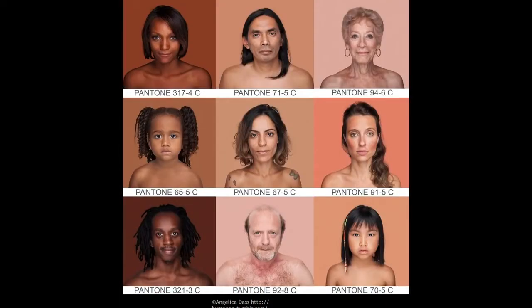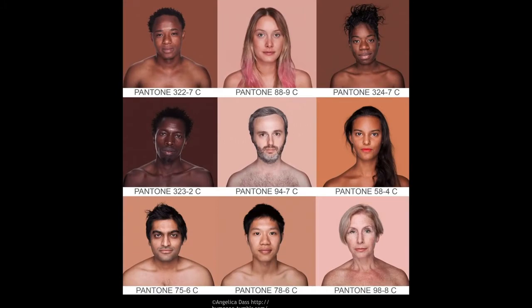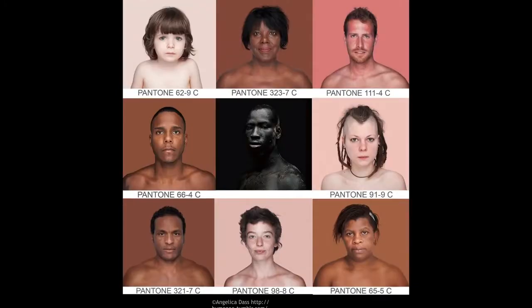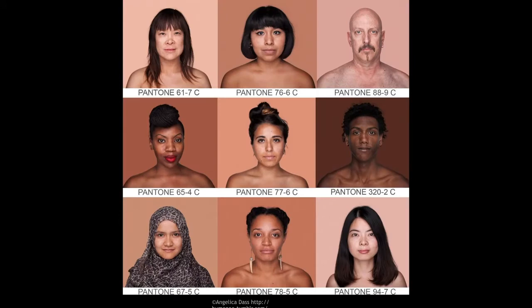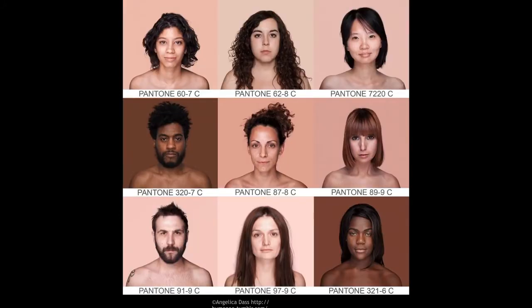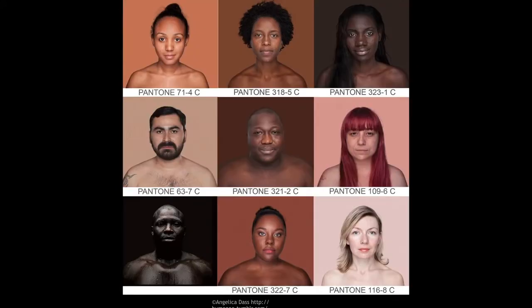The artist Angelica Das, several years ago, started making photographs of people in her native country of Brazil because she was fascinated by the fact that human coloration grades. There is no discontinuity. She said, look at this wonderful chromatic spectrum that we see in human skin. There are no barriers, just shades of different lightnesses and darknesses. She put them next to various Pantone colors, and her work has become world famous because she has shown that human skin color has no discrete boundaries within it.